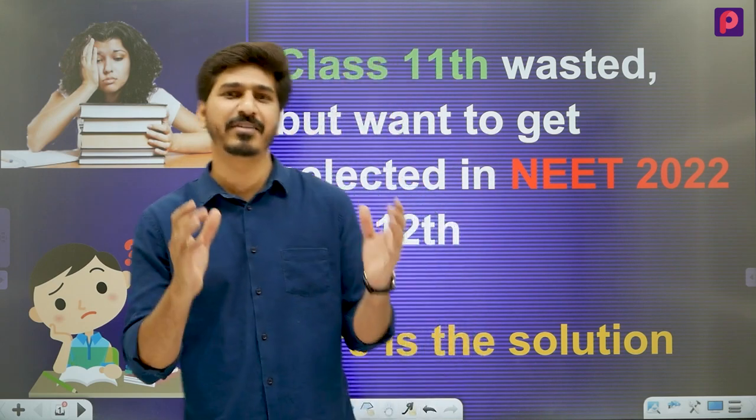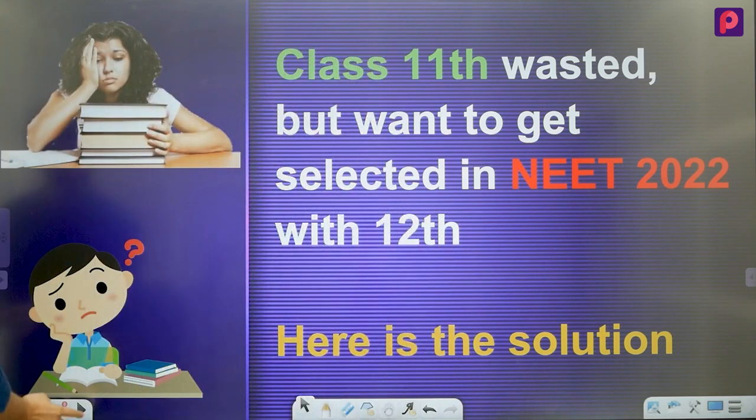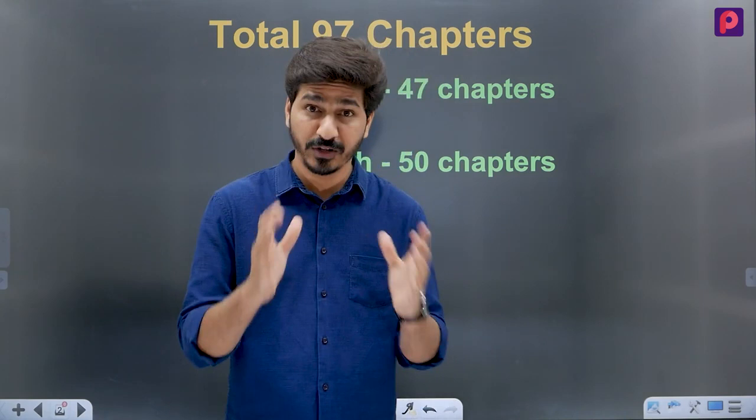In this video, we will share a small plan that will be very effective for you. You know that preparing for NEET along with the 12th standard is very hard, but it is not impossible. It is tricky — so how do you do it?